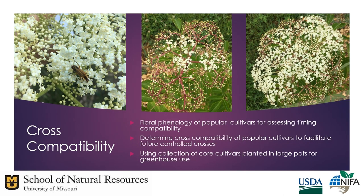Another thing we're working on is understanding floral phenology for popular cultivars to assess timing compatibility between cultivars. We'll also make crosses to determine cross compatibility, to facilitate future controlled crosses, using a collection of core cultivars planted in large pots for greenhouse use.